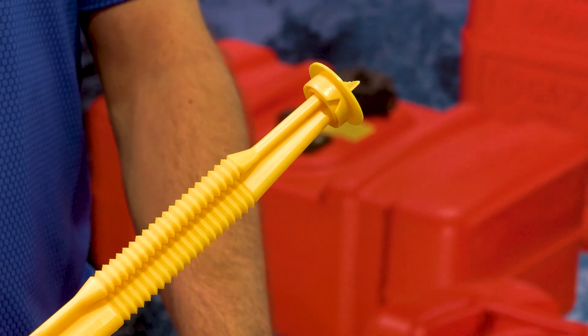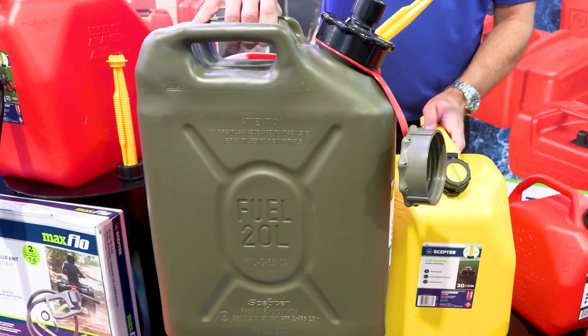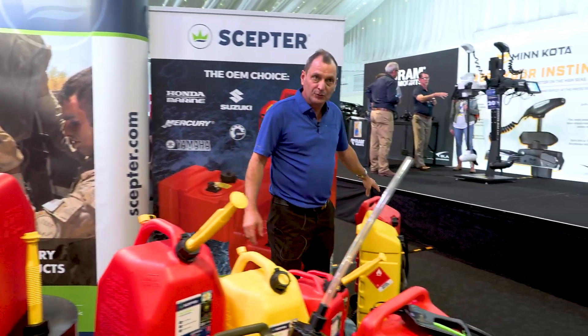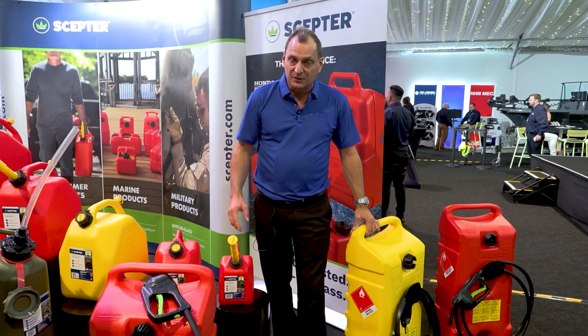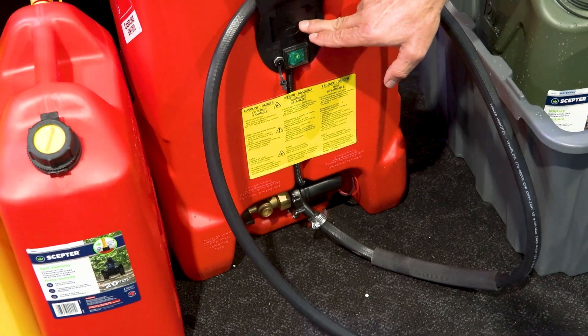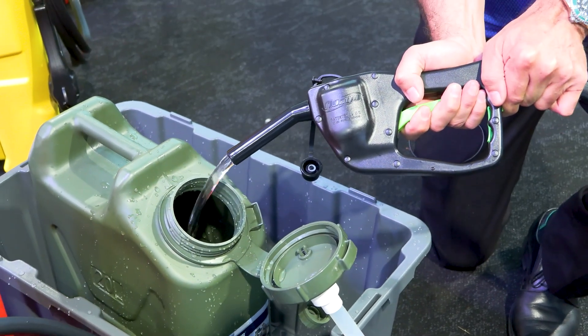We have a full consumer range of products, both in the squat and the traditional military style. And for years, we've also marketed a portable wheel caddy, which has been a gravity feed or a hand pump device. But new to us, and we'll be releasing this later this year, is an electric pump-driven version. Rather than relying on gravity or a hand pump, this unit will flow with an electric pump.